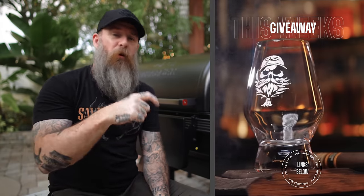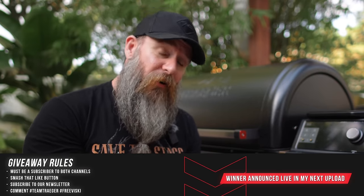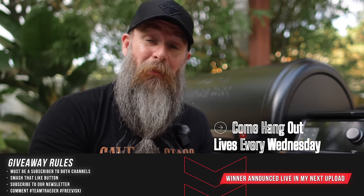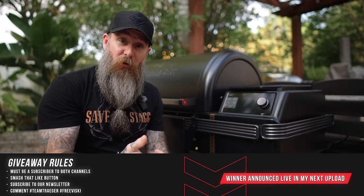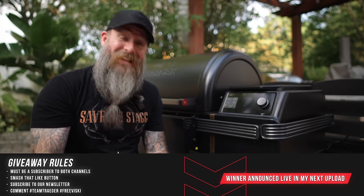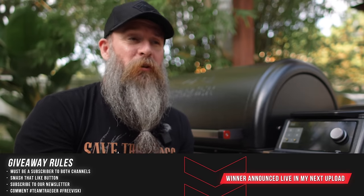Scammer warning before we do this week's giveaway: as always, we announce winners live on here. If you see some comments down below telling you you won something, ignore that — you didn't win. We announce winners live in the videos. For this week's giveaway, since Whiskey was the sponsor, we'll give away one of our branded Whiskey glasses. Rules are, as always: you have to be a subscriber to both this channel and our after hours channel — we do weekly live streams every Wednesday at 8 o'clock. You've got to smash that like button on this video, sign up for our newsletter at the link below. Then in the comments put hashtag Team Traeger and hashtag Free Whiskey — those are the two hashtags for this week — and in the next upload we will draw a winner live.